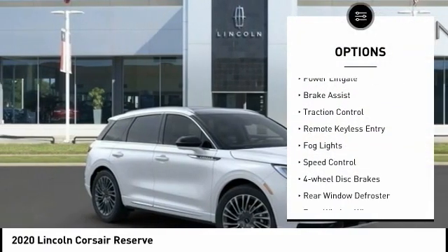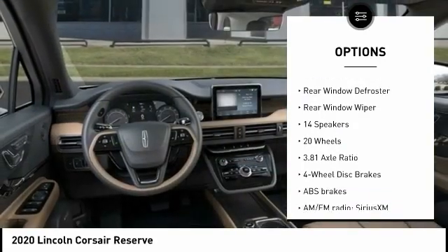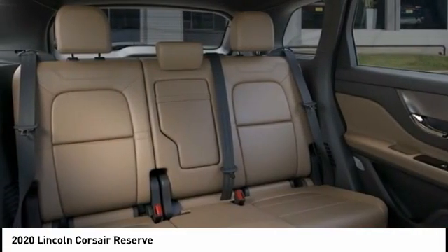Electronic stability control, power lift gate, brake assist, traction control, remote keyless entry, fog lights, speed control, four-wheel disc brakes, rear window defroster, rear window wiper.